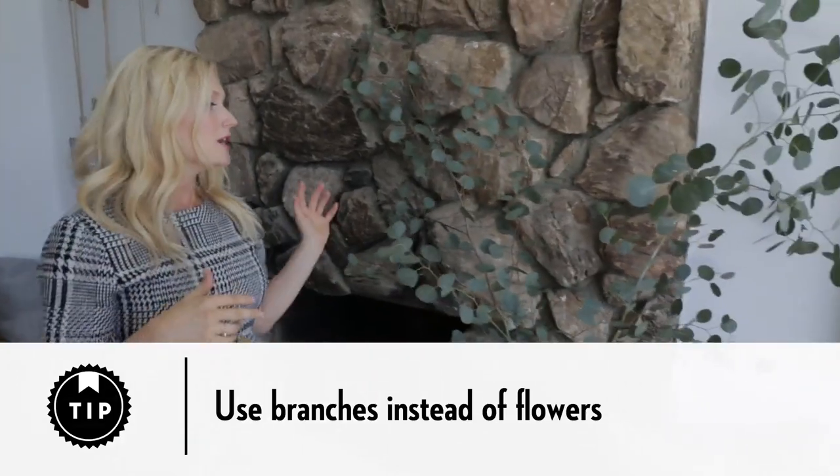I love flowers all year round, but fall is a really good time to start thinking about branches instead of worrying about flowers. I actually just went outside and clipped these from my eucalyptus tree. They were free — it's bang for your buck — and it has a lot of impact in the room.